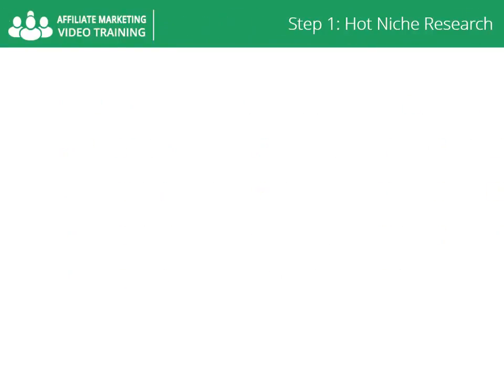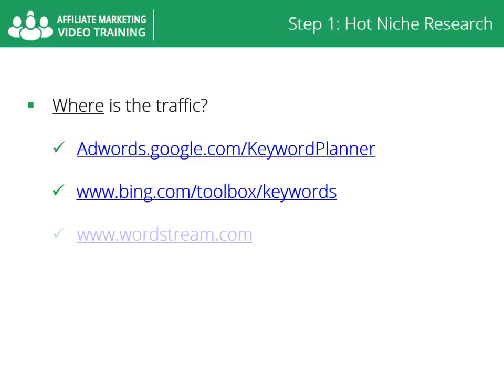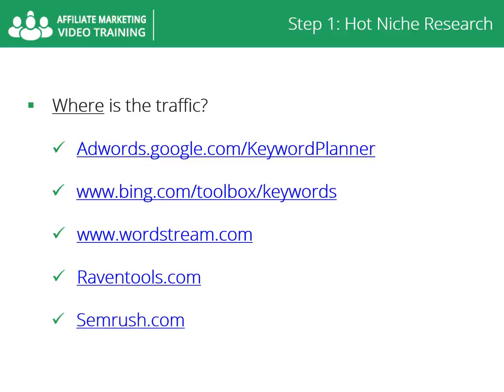Where is the traffic? Look for search terms that generate traffic in your niche. You can use the following tools: adwords.google.com/keyword-planner, www.bing.com/toolbox/keywords, www.wordstream.com, raventools.com, and semrush.com. In addition, you need to look at the trends for your niche.